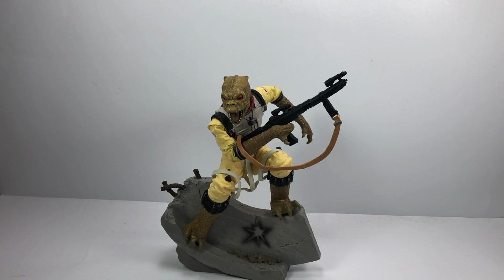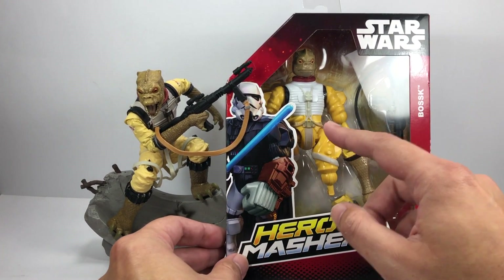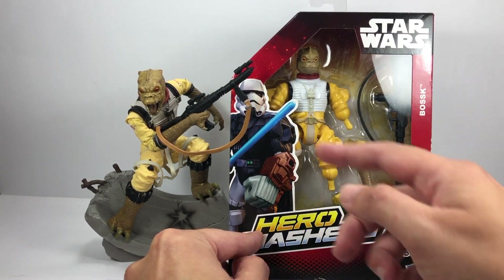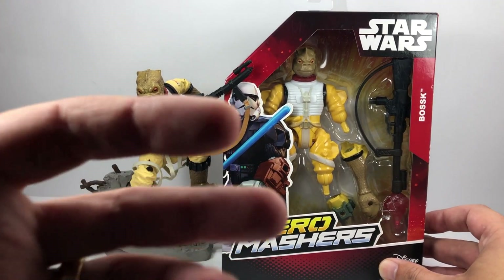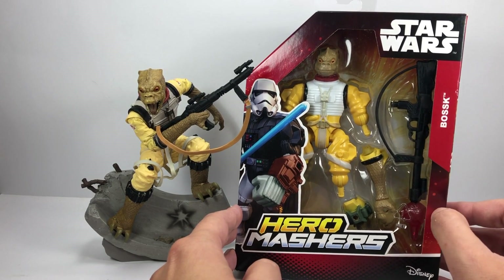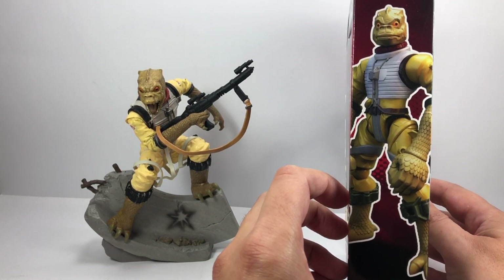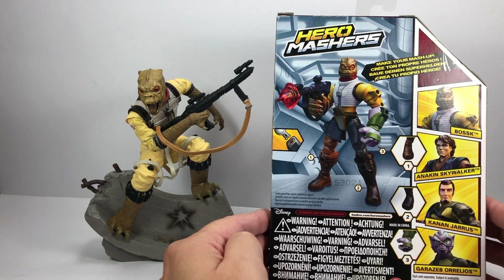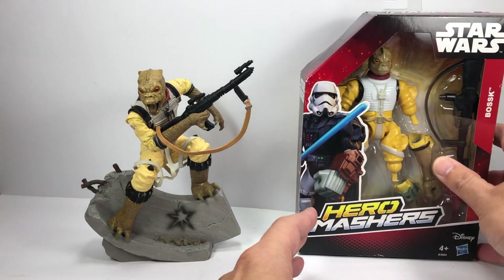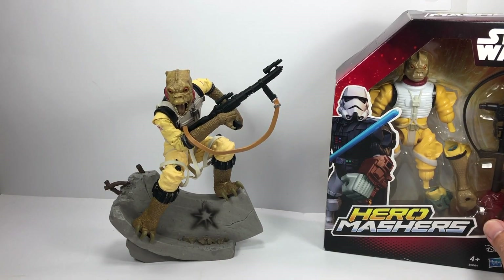He also sent me in the package one little extra gift, which I didn't know was coming — and that's this Bossk Hero Masher. Now, these things I always found a bit weird. My son actually does have this one and he loves taking the parts and connecting them to different figures. I think he's got the Boba Fett one and maybe a Stormtrooper one — he mixes and matches, which for someone with a bit of OCD for that sort of thing, it's not for me really. They are made by Hasbro. Once again, thank you very much for the gifts — I really do appreciate it, especially this Unleashed Bossk. Absolutely stunning.